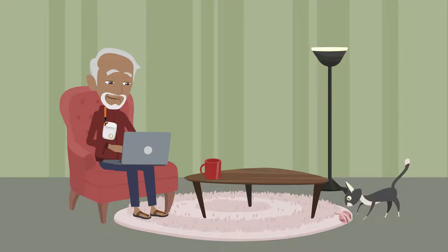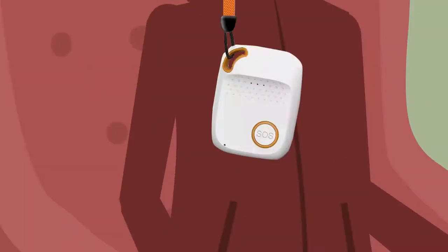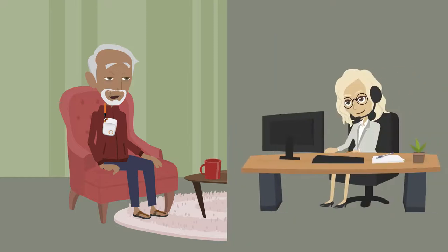How does your Pendant Pal work? Step 1: If you have a fall or feel unwell, just press the SOS button on your device for a few seconds. The Pendant Pal device will then put you through to the Pendant Pal care line.